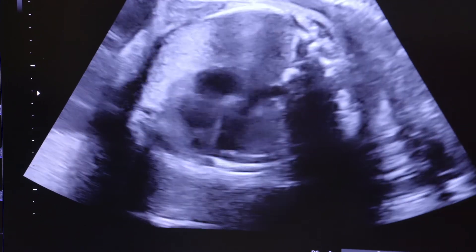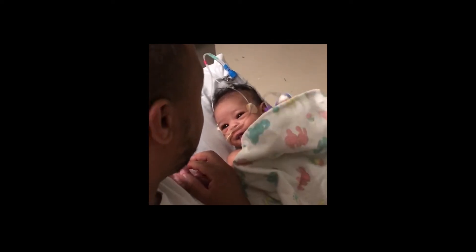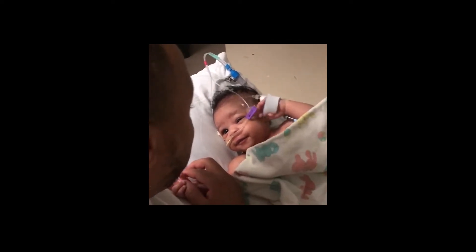I noticed something was different with Mia as soon as I delivered her. It just looked like she wasn't getting enough oxygen.